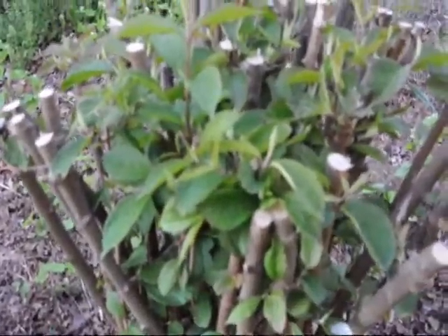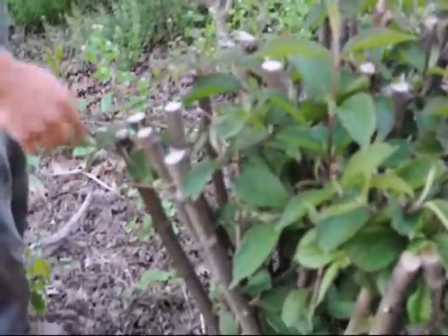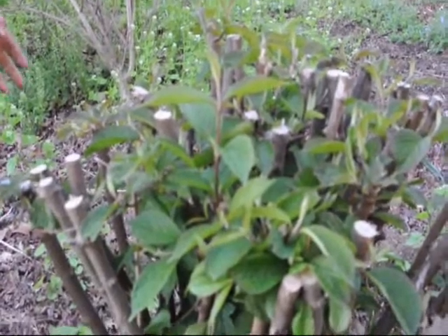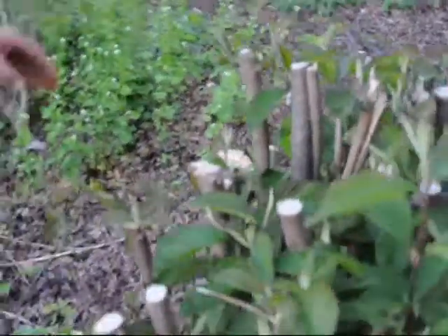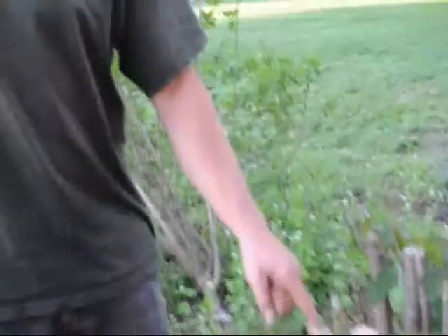One thing you can notice is that they all are coming out with new leaves. You can see real hard cuts on them. Viburnums can take some real nasty cut pruning before they die. But the one thing you can see is obvious: right now they should be flowering, but they have very few flowers. There is one flower over here. The reason is that viburnums and such determinate plants have flower buds that are created on last year's growth. So if you cut off all last year's growth, you won't have any flowers this year.